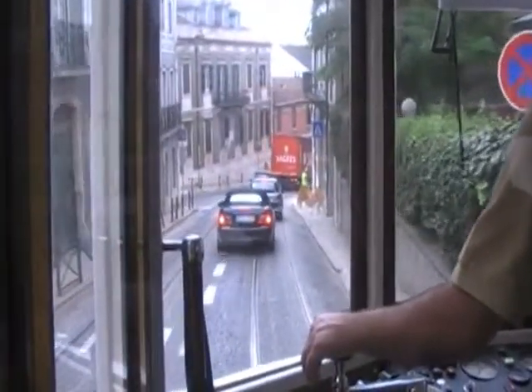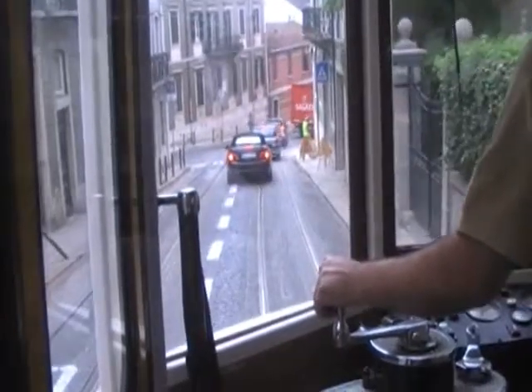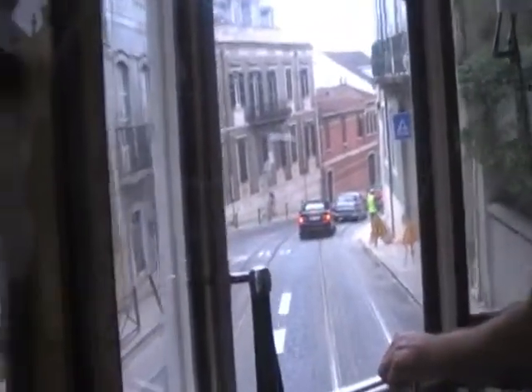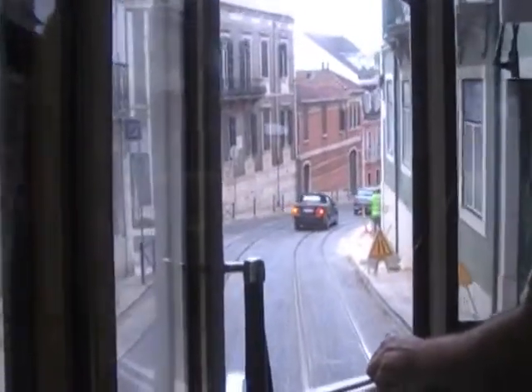Also in this street, we are going to see many buildings decorated with tiles, like this one on the left. As you know, tiles are a kind of tradition in Portugal.